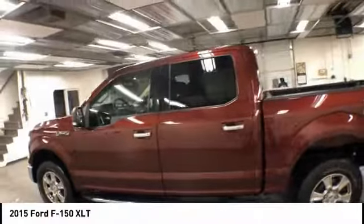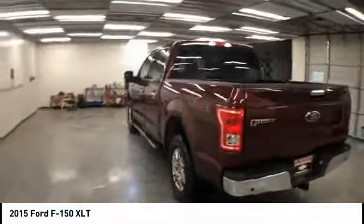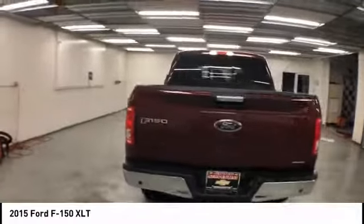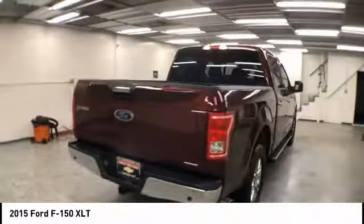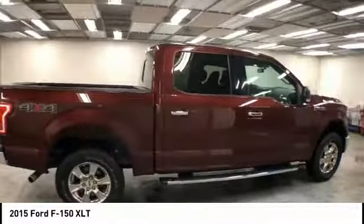Make a great choice today with the 2015 F-150. A Ford F-150 knows how to handle any situation. It's built to follow orders, no whining, and is priced below $35,000.